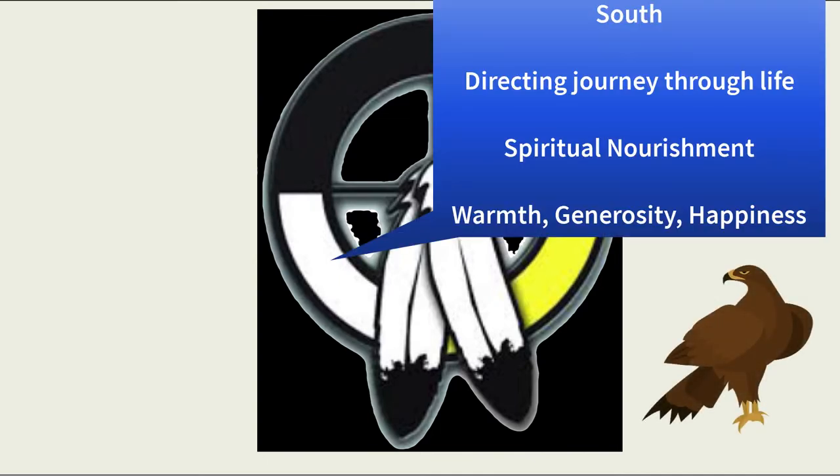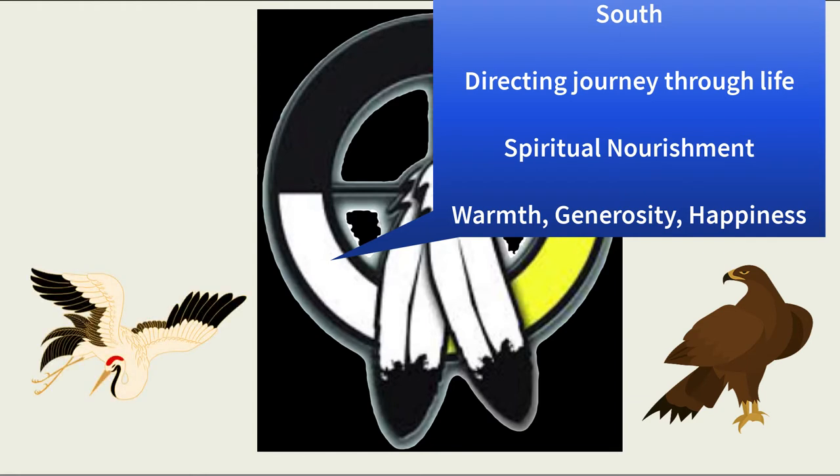White is south. The south is associated with life after death, directing men on their journey to that end. Beginning in the south, life gets its nourishment of every kind from its source. The crane is the messenger of this place, a place associated with warmth, generosity, and happiness.